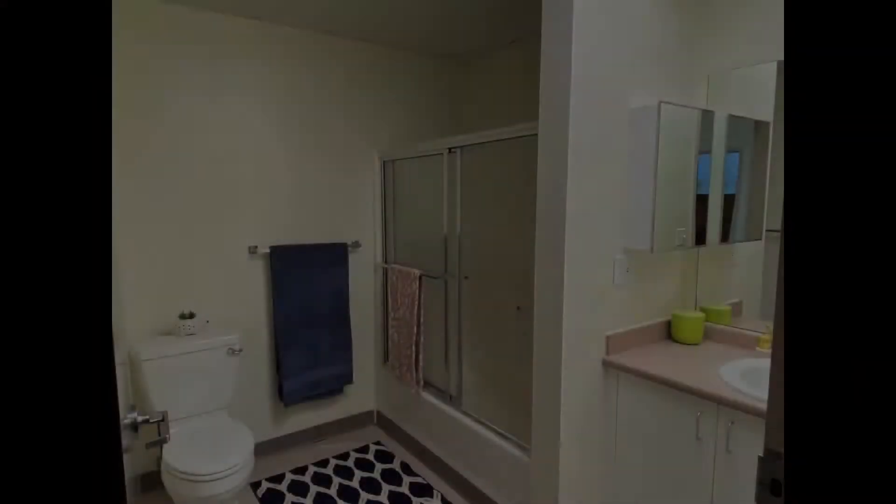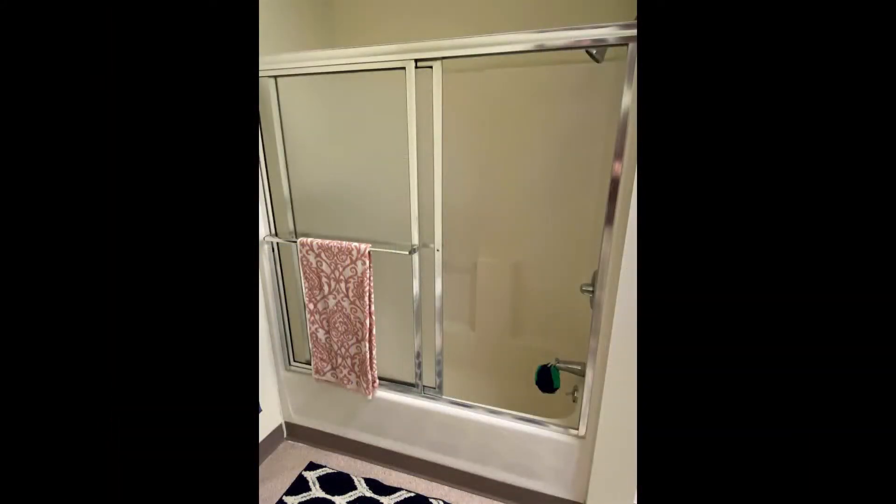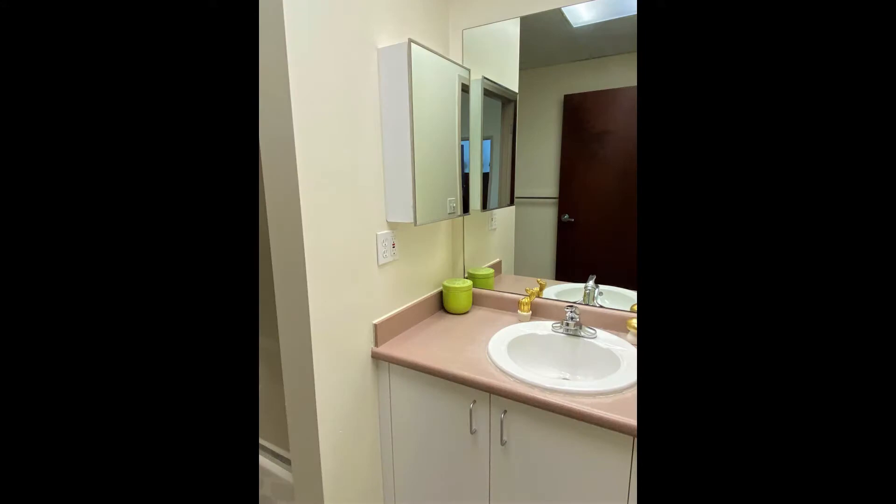Welcome to the City View Apartment Building. This is apartment 3T, a spacious three-bedroom, one-bathroom apartment here on the third floor. Upon entering, you'll notice a spacious bathroom with a full shower and tub combo and a nice vanity.